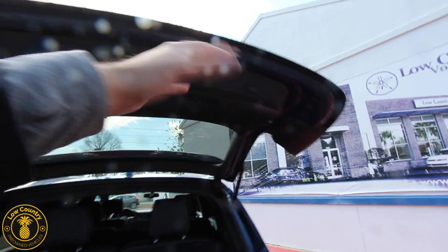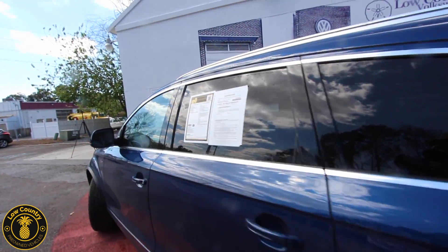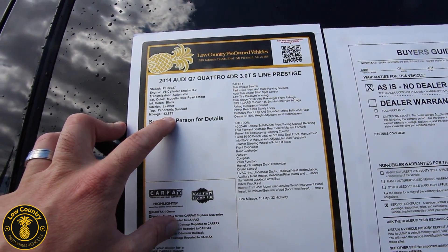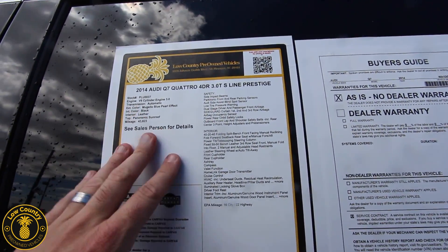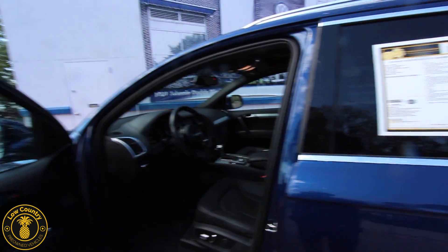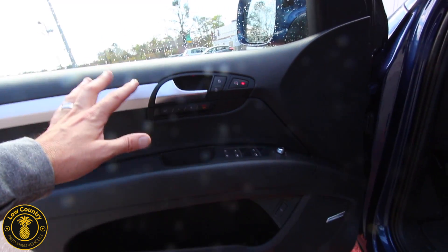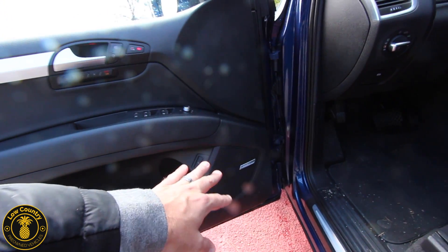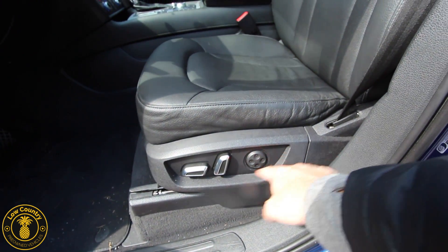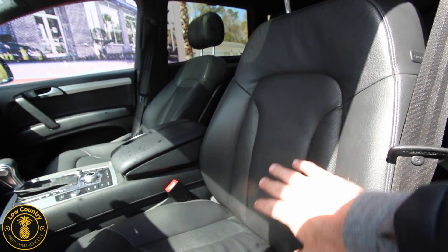Let's look at the interior. According to the window sticker, exact mileage is 43,823. The color is Matador Blue Pearl Effect with an Ebony Black leather interior. You're getting memory seats, power windows, power door locks, a Bose premium stereo system, S-line package, power seat with lumbar support, and really good-looking perforated leather seats to help with breathability and keep you cooler.